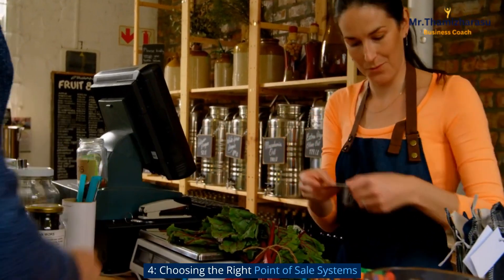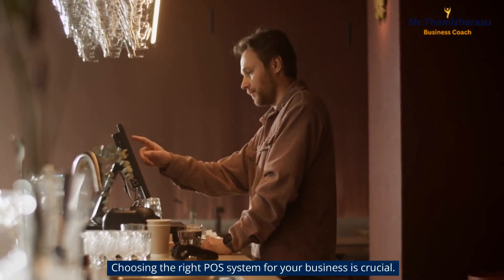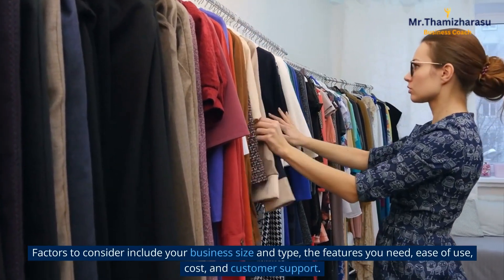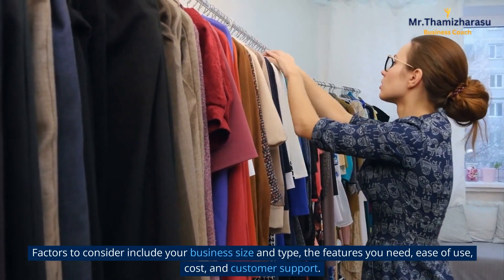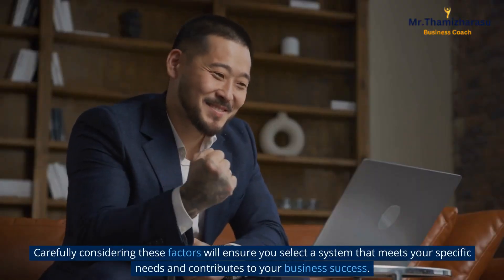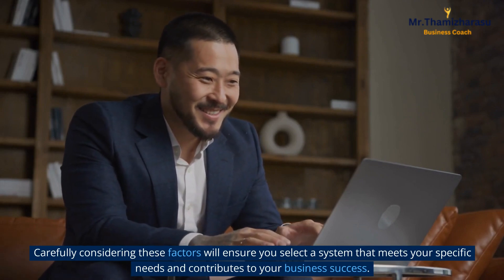Choosing the right point of sale system. Choosing the right POS system for your business is crucial. Factors to consider include your business size and type, the features you need, ease of use, cost, and customer support. Carefully considering these factors will ensure you select a system that meets your specific needs and contributes to your business success.